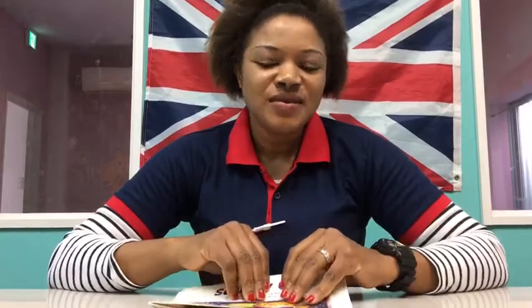Hello everyone, my name is Ms. Ogay. I work in Bless International School. I'm the class teacher for two to three year olds. Today we are going to read a book.